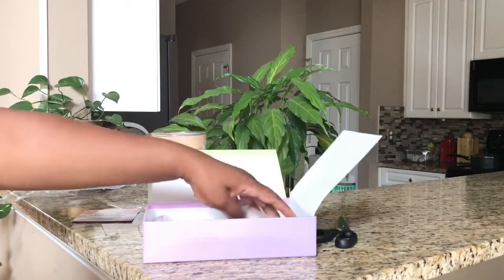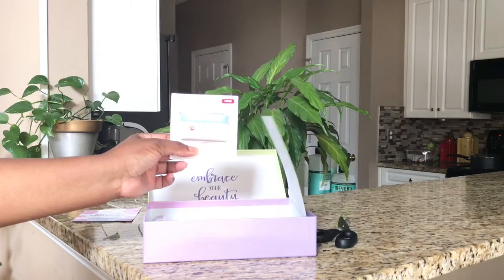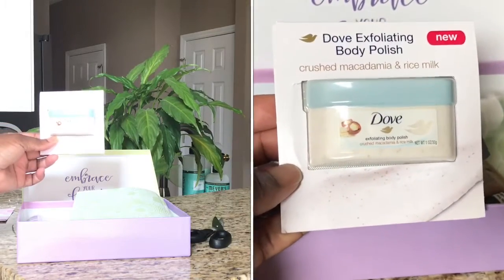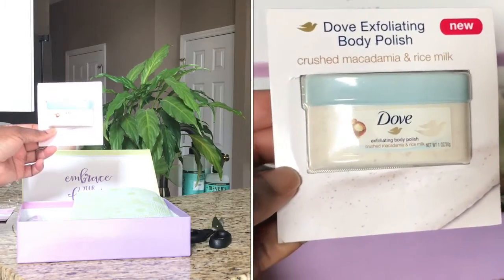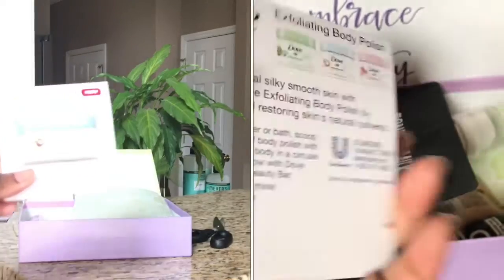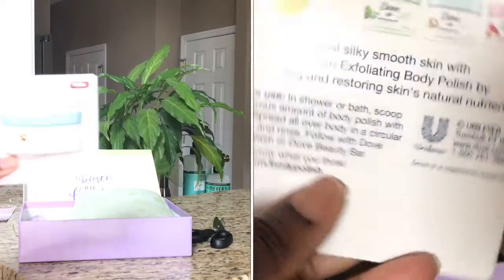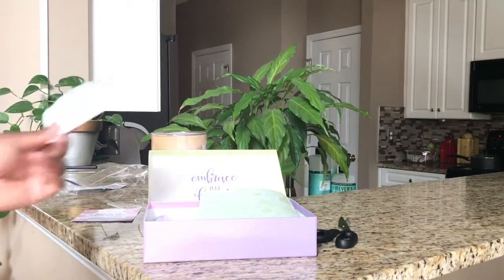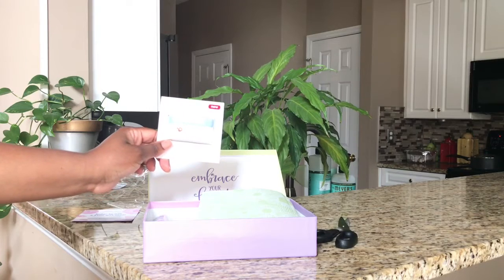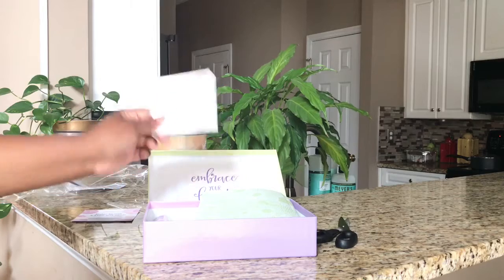The first item I see on top is a Dove exfoliating body polish. It is crushed macadamia and rice milk — those are the ingredients. I'm excited about trying this because I've heard a lot of great things about this body polish.